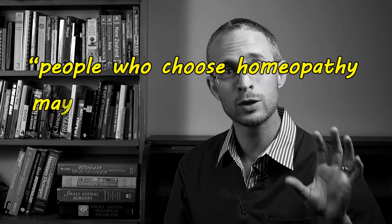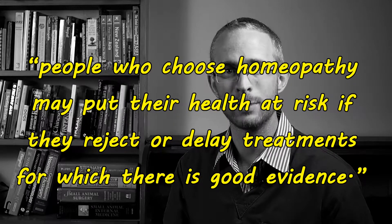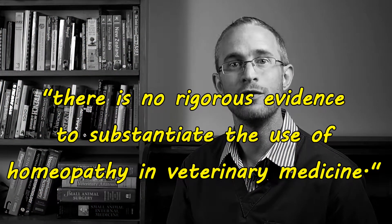The Australian National Health and Medical Research Council, the country's highest medical research body, conducted an extensive assessment of scientific evidence on homeopathy in 2015 and determined that homeopathy is not an effective treatment for any health condition. They went further, warning that people who choose homeopathy may put their health at risk if they reject or delay treatments for which there is good evidence. More recently, the European Academy of Science Advisory Council, representing 29 national academies in Europe, issued a statement that homeopathy is implausible, elaborating that there is no rigorous evidence to substantiate the use of homeopathy in veterinary medicine.